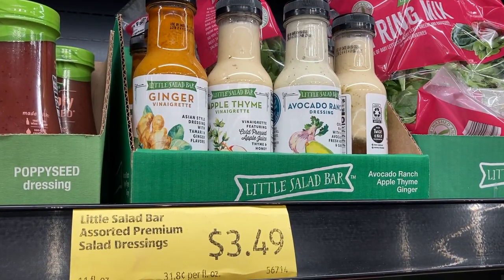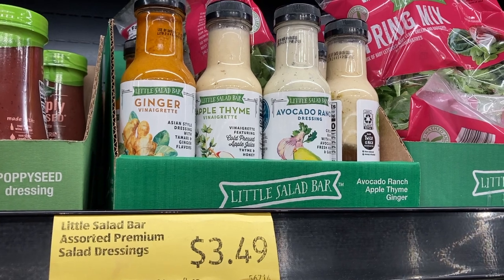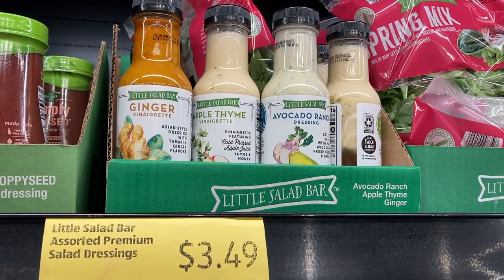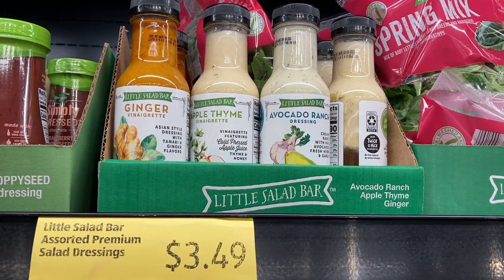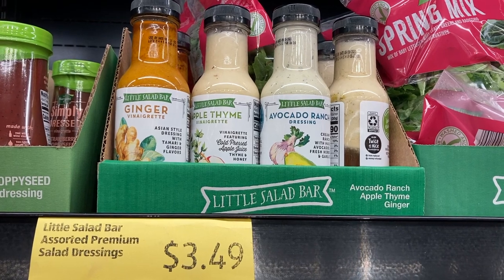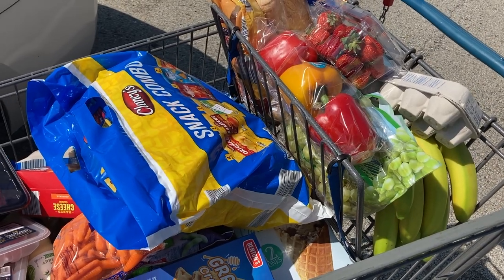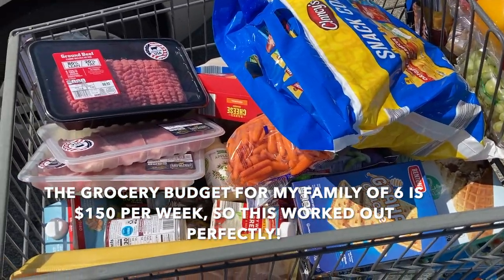I wanted to highlight these refrigerated salad dressings. I've tried the apple thyme vinaigrette — it's delicious. I noticed today they also had avocado ranch, which is very popular these days, and a ginger dressing which I'm planning to buy on my next trip. I'm hoping it tastes like the kind of dressing you get at a hibachi restaurant. This entire grocery cart filled to the brim was $150.